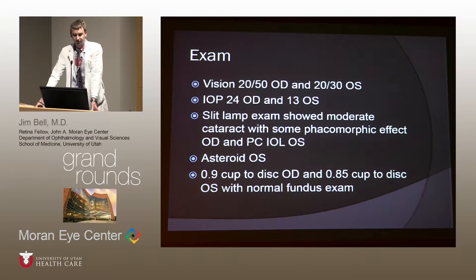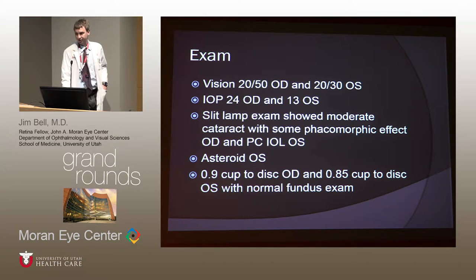Her vision was 20/50 in the right eye and 20/30 in the left eye. Her pressures were 24 in the right eye and 13 in the left. She had a moderate cataract with what was described as a phacomorphic effect in the right eye. She's pseudophakic in the left eye with asteroid hyalosis. She's very cupped — cup-to-disc ratio of 0.9 in the right eye and 0.85 in the left, with a normal fundus exam in the left eye.